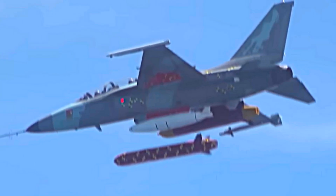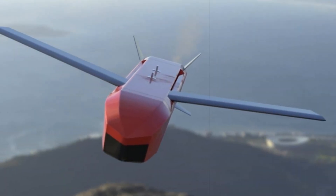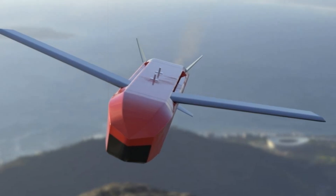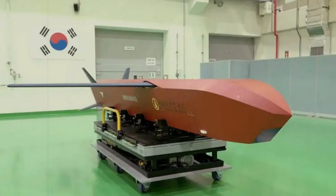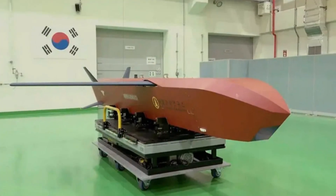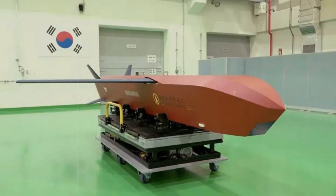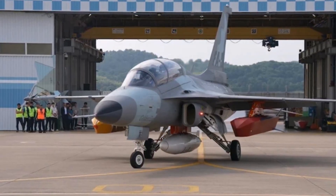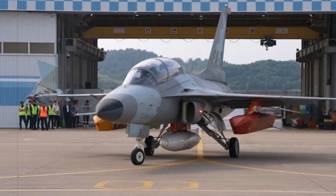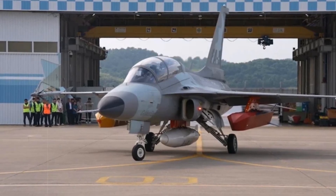Beyond technical parity, the missile's cost-effective production and platform versatility position it as a strong candidate for export, especially to allies seeking high-performance munitions without dependency on US or European sources. The F-A-50's role in testing further hints at potential pairing options for smaller air forces seeking affordable strike capabilities. As Seoul continues ramping up defense innovation and investment, the Kionryong serves not only as a symbol of strategic deterrence but also as a testament to the nation's rapid rise as a serious player in the global defense arena.